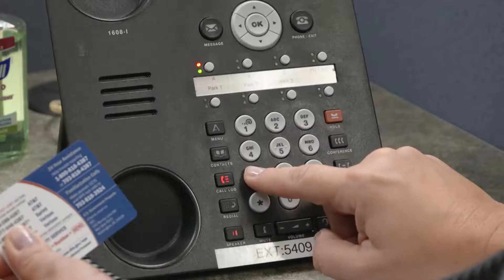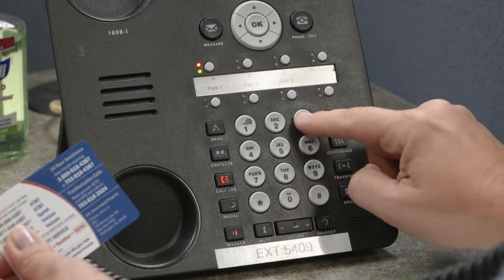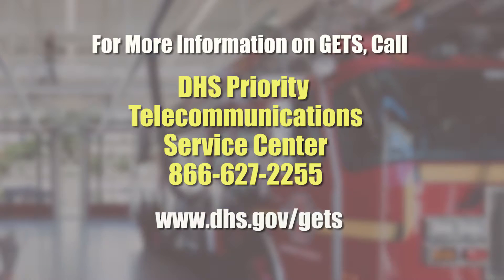Use these alternate numbers whenever you're unable to get a call through using the standard GETS access numbers. You can try as many as you need until your call goes through. If you experience issues getting your calls through during an emergency or while making test calls, please contact the DHS Priority Telecommunications Service Center after the event so we can help troubleshoot the issue.